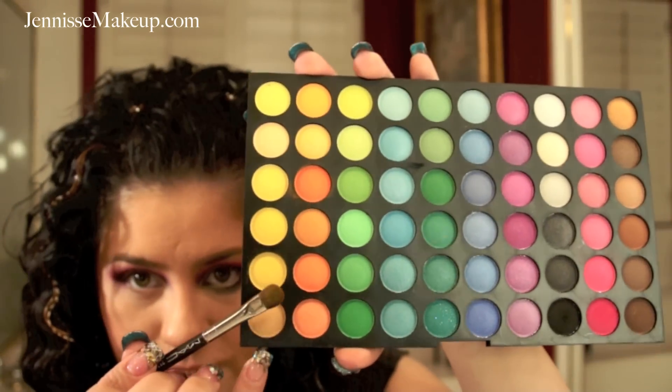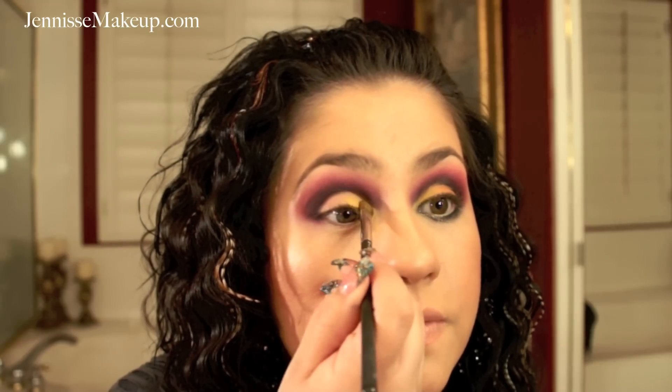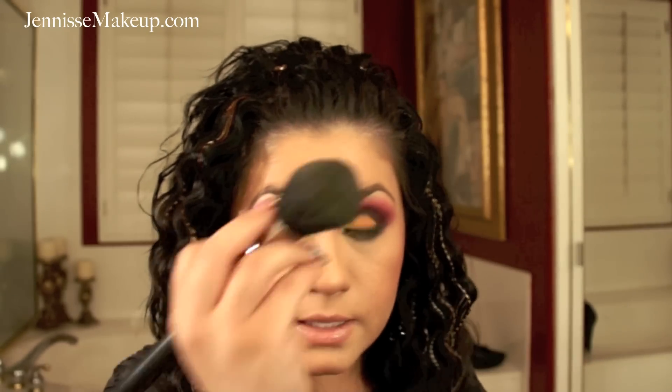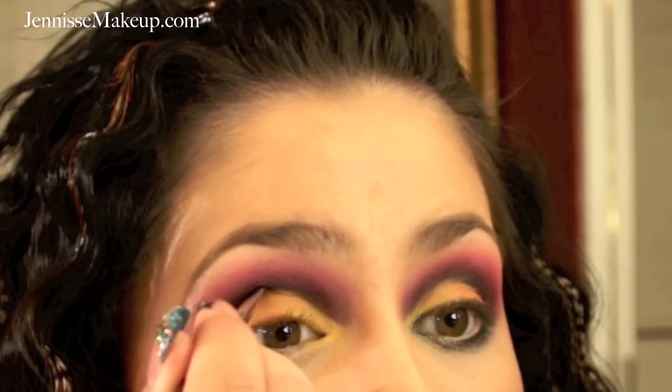I'm going to take my flat eyeshadow brush — the MAC 213 — and take a very bright yellow from this palette, applying it right on my lid and packing it on so it's super bright. Be careful with the fallout; since it's not a dark color it's manageable, but make sure you have a powder so it comes off easily. After packing the yellow on good so it doesn't go anywhere, I'll take the bright orange from the same palette, apply it right past the yellow, and blend right where they meet. Then with a mini eyeshadow brush I'll touch up the crease again with black so the colors don't fade it out.